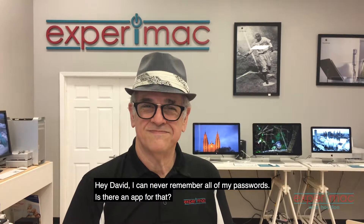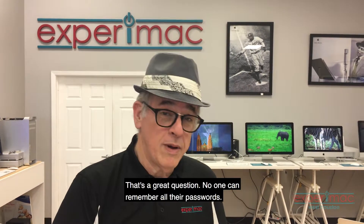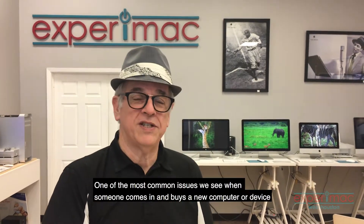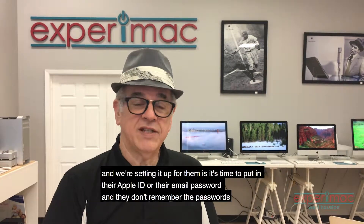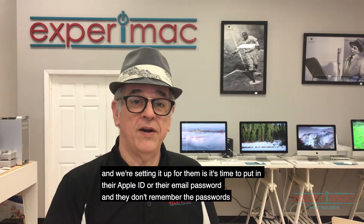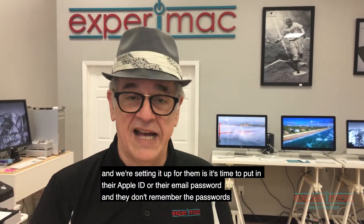Hey David, I can never remember all of my passwords. Is there an app for that? That's a great question. No one can remember all their passwords. One of the most common issues we see when somebody comes in and buys a new computer or device and we're setting it up for them is it's time to put in their Apple ID or their email password and they don't remember the passwords.